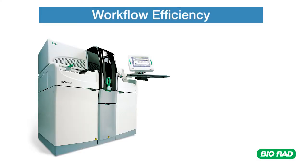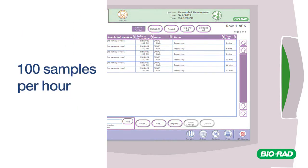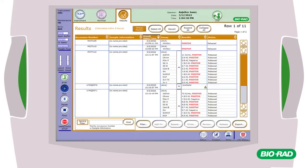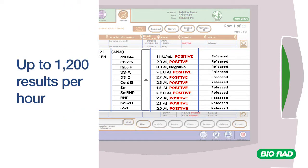The Bioplex 2200 significantly improves result throughput and maximizes efficiency. Bioplex 2200 can process up to 100 samples per hour. The time to first result is as low as 45 minutes, with each additional sample processed every 36 seconds. Multiplex technology generates multiple results within each test panel, so the throughput is extremely high — Bioplex 2200 can generate up to 1,200 results per hour, depending upon the test.